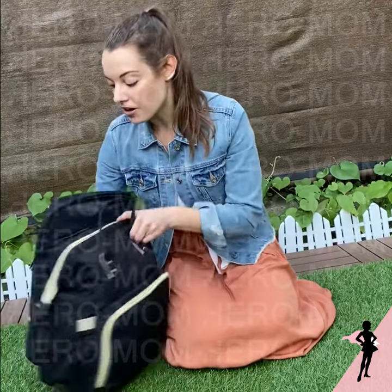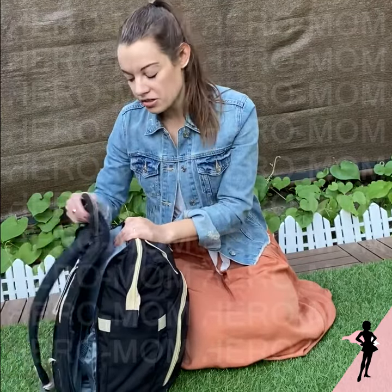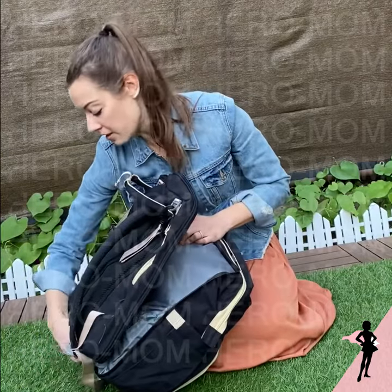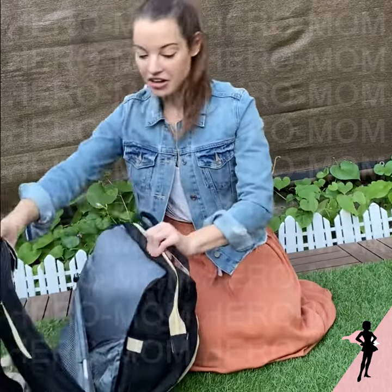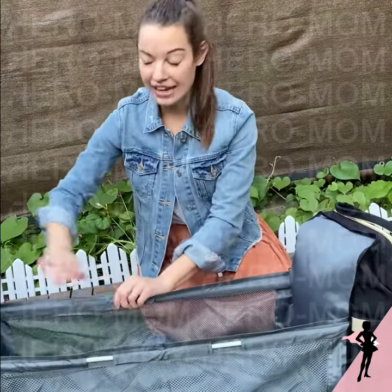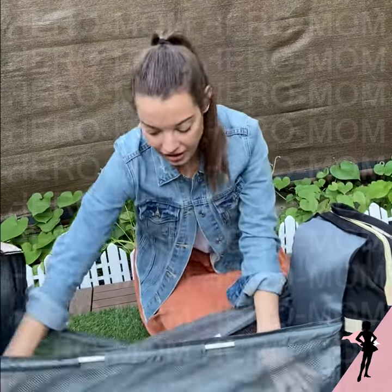This bag part unzips, and you can actually use it as an extra compartment — you can throw stuff in the back if you want to, or you can completely unzip it. And just like it says, it becomes a crib. Just pops right open like that. I have an eight-month-old baby who's in the 80th percentile for height, and he fits in this.